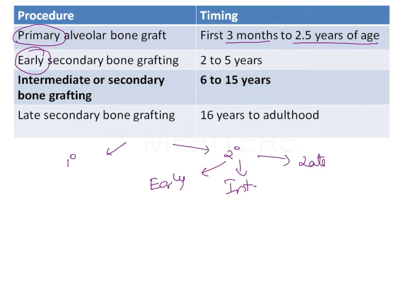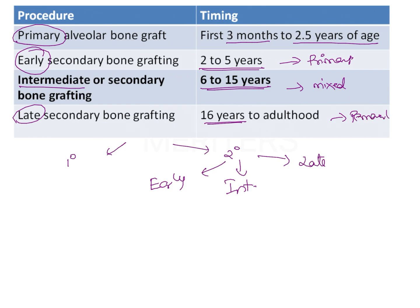Early bone graft is usually done at 2 to 5 years of age, during which we see the primary dentition. The intermediate is done between 6 to 15 years, where we see mixed dentition. Late secondary alveolar bone grafting is done after 16 years of age, anywhere till adulthood — this is during the permanent dentition.